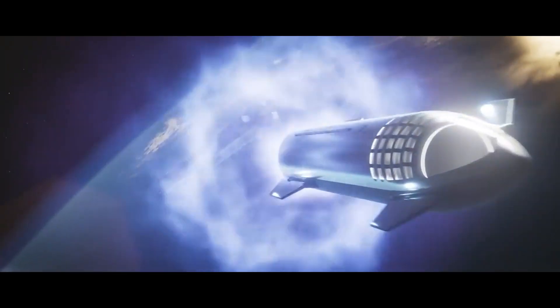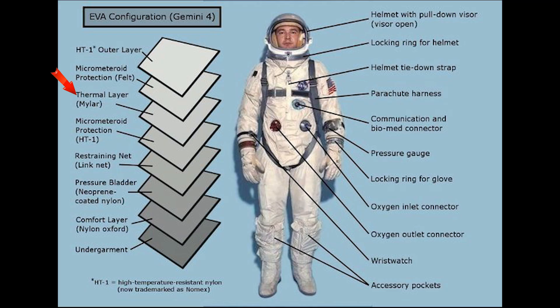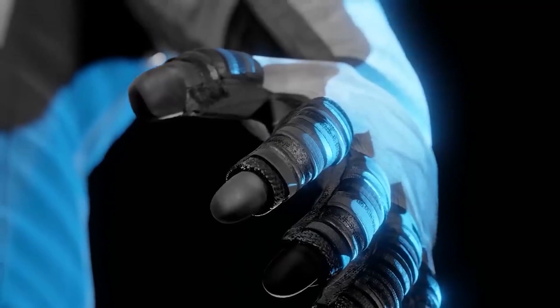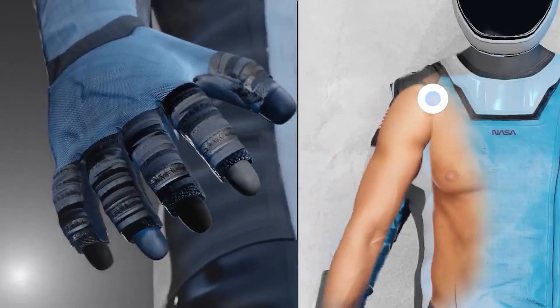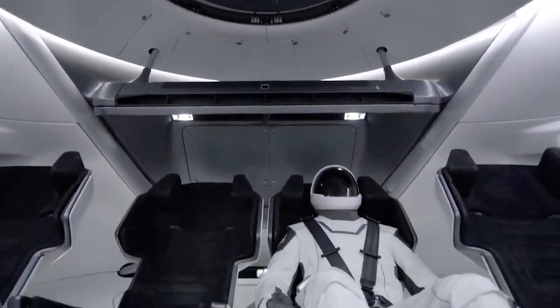Additionally, the suits include layers of other insulating materials, such as Mylar, which is known for its reflective properties, helping to manage heat absorption and dissipation. The combination of these advanced materials ensures that SpaceX's flight suits offer the necessary insulation to keep astronauts safe and comfortable in the demanding environment of space.